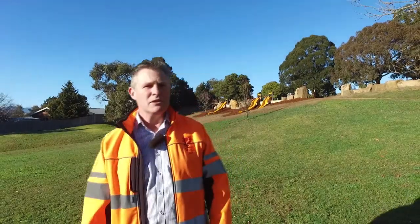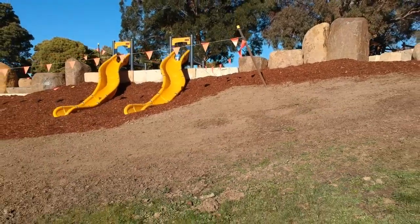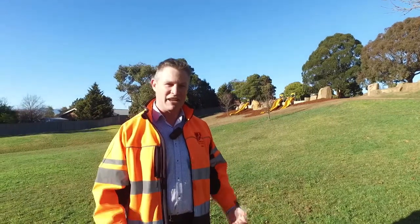We've also just finished the embankment slides here. We've got three embankment slides coming down the hill. Kids are able to race each other and have some great fun there.